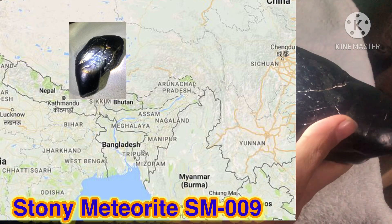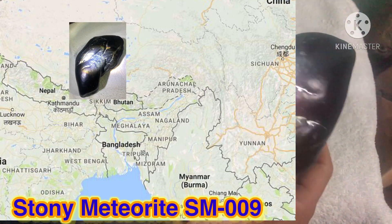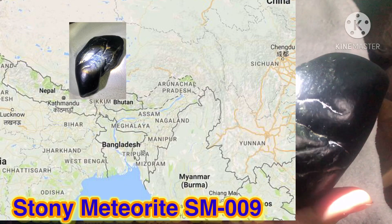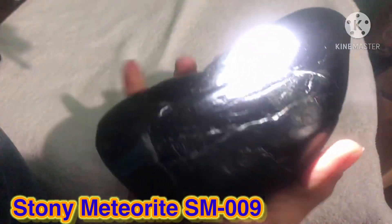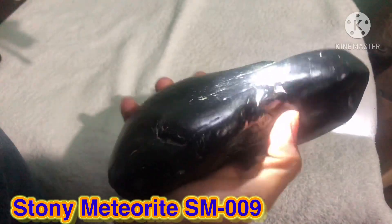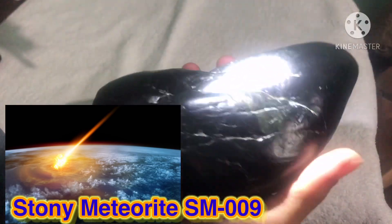It's very very black and high density. I think so because it's only a small piece like this, but it weighs 2.4 kilograms. It's very very heavy and very hard. It's a little bit magnetic.